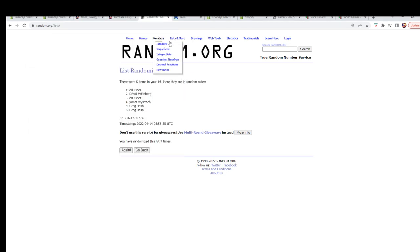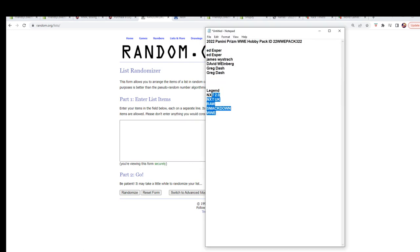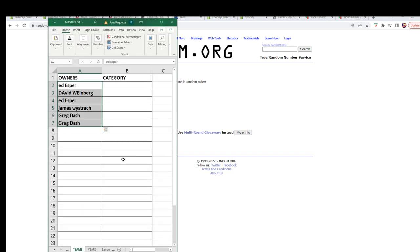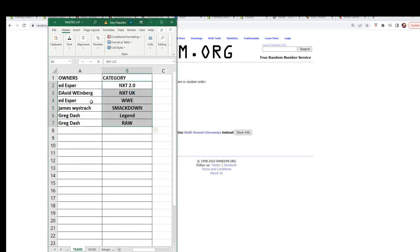Let's go grab that fresh randomizer and our categories. Copy and paste it in over here and run it seven times: one, two, three, four, five, six, and lucky number seven. Let's see who everybody's got. Ed E, you've got NXT 2.0. David W, you've got NXT UK. Ed E, you've got WWE. James W, you've got Smackdown. And Greg D, you've got Legends and Raw.